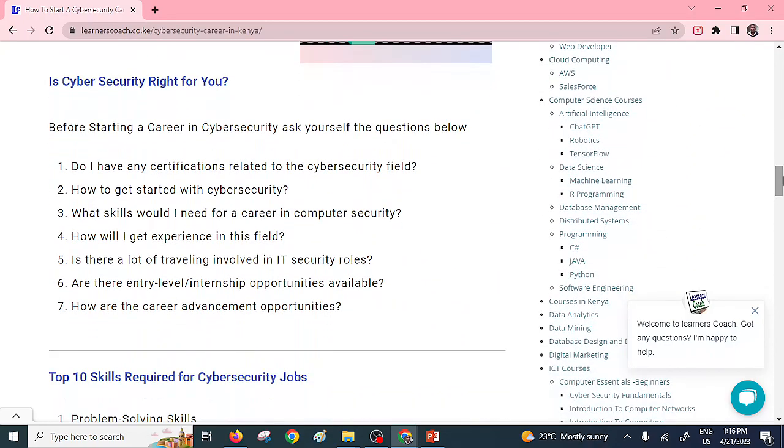That raises the question: is cyber security right for you? Let's look at the questions you need to factor in to understand whether this career is best suited for you, because not every person is expected to pursue this career. First, you have to ask yourself: do you have any certifications related to the cyber security field? You can proceed to online platforms like Coursera or edX — they will give you free certificates after going through some basics in cyber security.